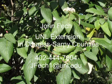This program was written and narrated by John Fesch. If you have questions, you can contact me at 402-444-7804 or email me at jfesh1@unl.edu. Thank you.